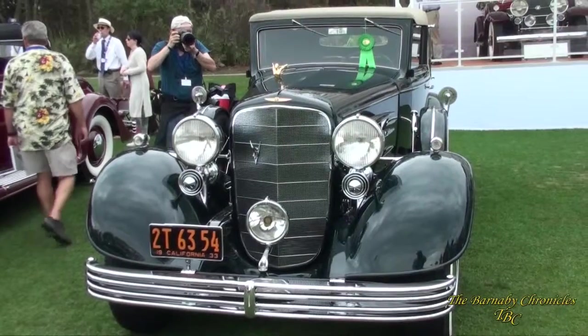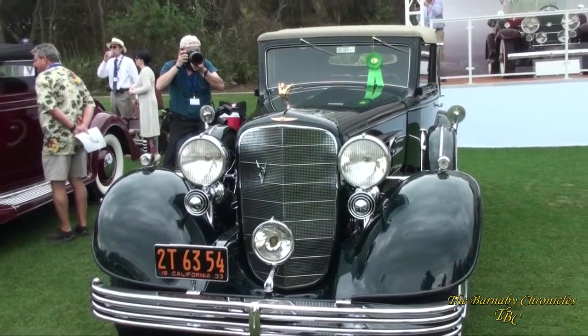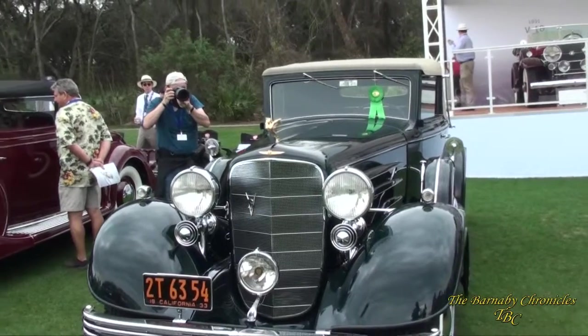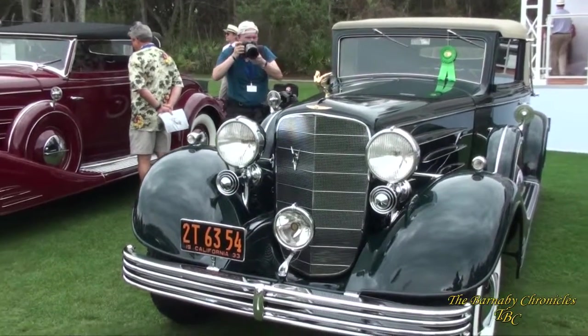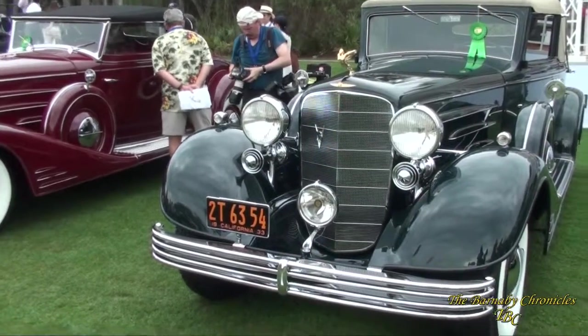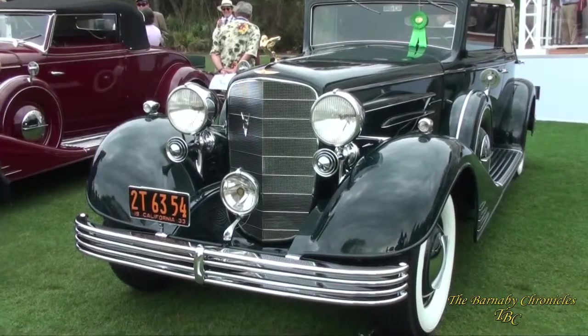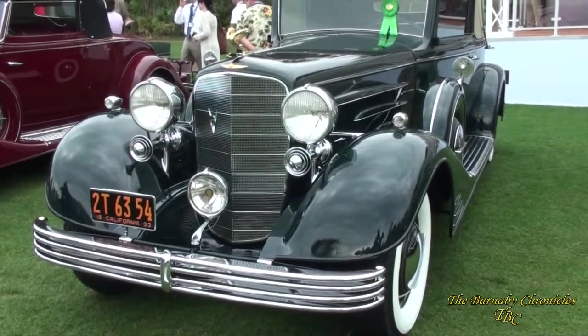This is a stunning 1933 Cadillac V16 Convertible Victoria. It was restored by Aaron and Valerie Weiss, and it has very distinctive bumpers. They only built two of these cars. They were built during the height of the Depression — V16 Cadillacs — and most of them were closed cars. This was a really stunning car.